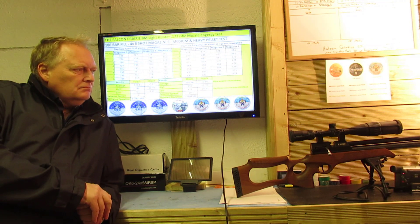The last time I tested it was with Bisley Magnums and that was about a year ago and they were doing okay. I put some Daystate pellets through it — the heavies — at 10.3 grains and the best they could achieve was ten and a half foot pounds.